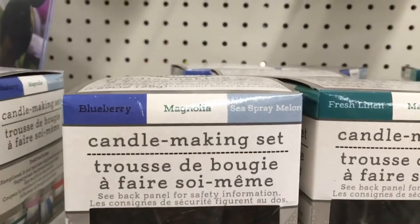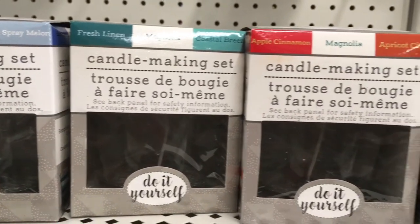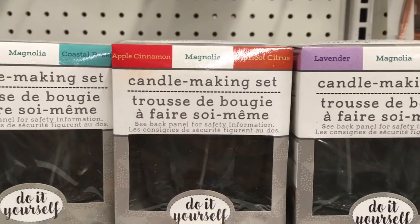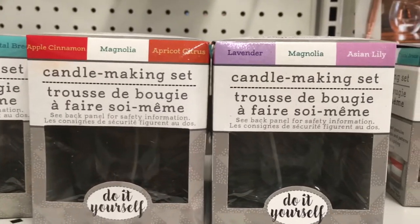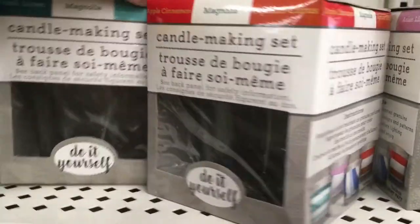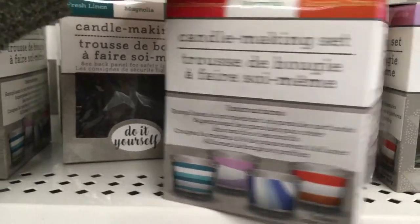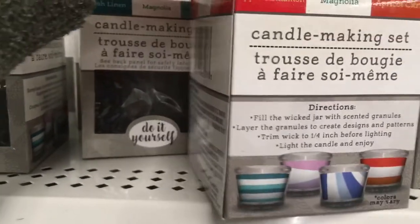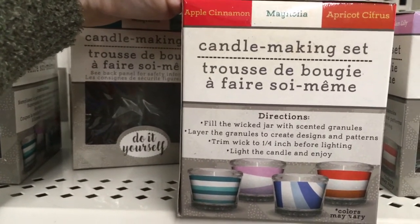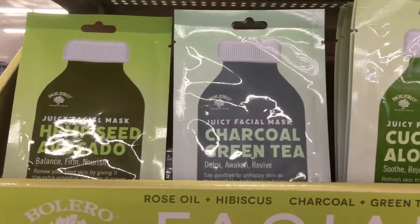I was really excited to find these candle-making kits. They came in four different varieties: blueberry magnolia and sea spray melon; fresh linen magnolia and coastal breeze; apple cinnamon, apricot citrus, and magnolia; and lavender, Asian lily, and magnolia. It seems like they all had magnolia. I think they'd be really fun, especially as a gift — not too complex, just a fun little thing you can make yourself. Very nice thing to add to a gift basket.